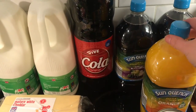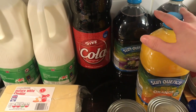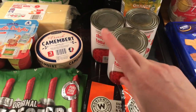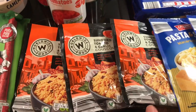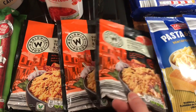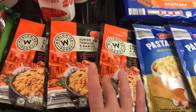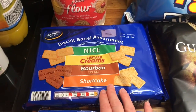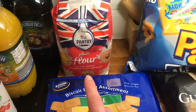Cola for Danny, and three lots of squash — two apple and blackcurrant and one orange. Three tins of tomatoes because I was pretty much out with only one tin left. This is the couscous I got — sun-dried tomato and garlic flavour. I've never had this before so I look forward to trying it.